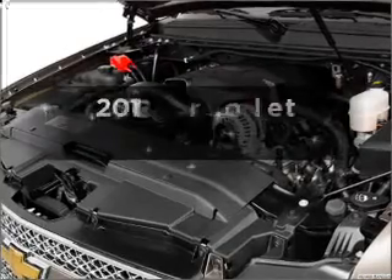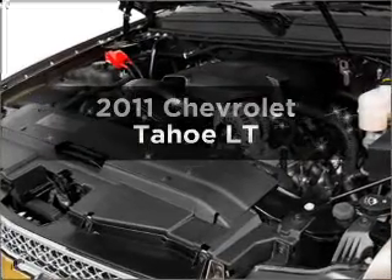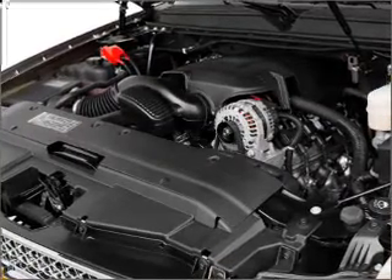Worry-free shopping at Bankston.com. Bank on Bankston to save. Introducing the 2011 Chevrolet Tahoe — this is the set of wheels you've been looking for.